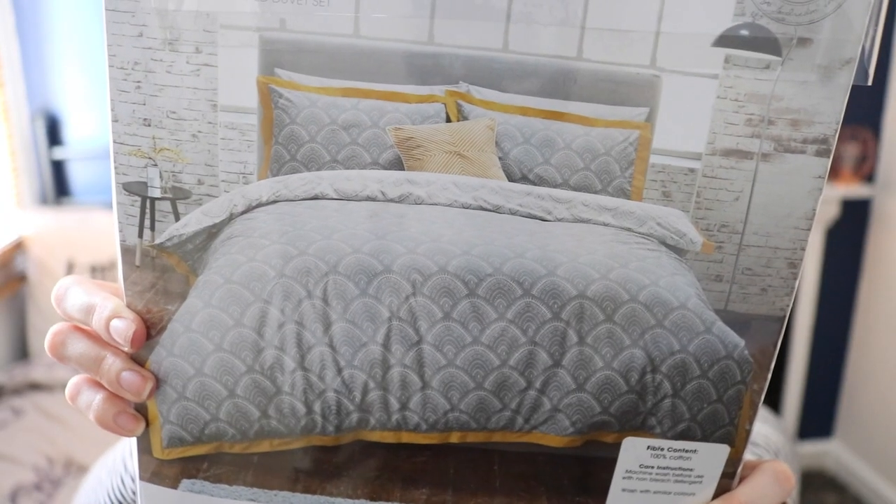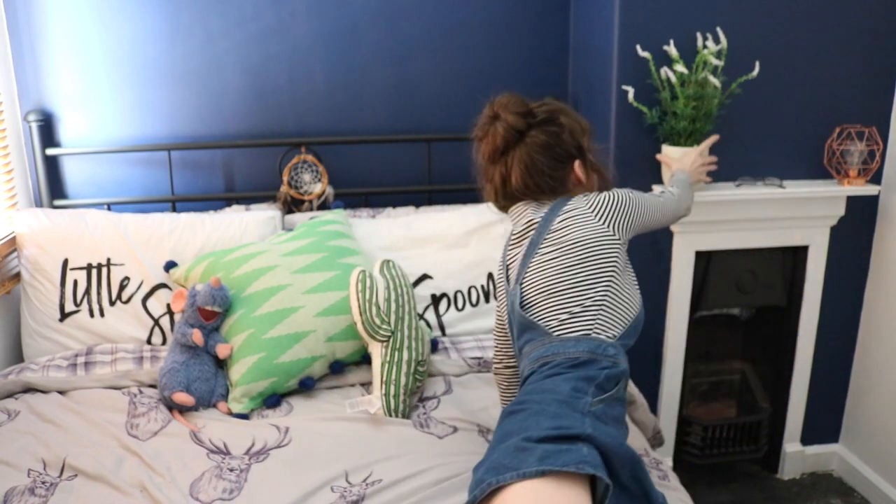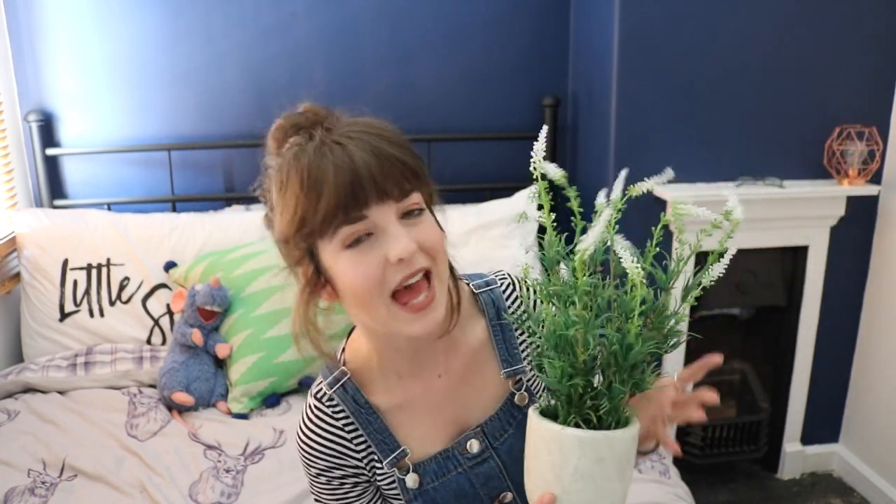And then the bedding that we've got to go in the room I got from Matalan. It's a very sort of prominent pattern and then it's got the yellow border. This is a photo of what it should look like - this is a double and it was £20, so you get your cover and your two pillowcases. And the next things I wanted to show you were a few plants that I've bought. So this one is from Matalan in a sort of ceramic pot. I'm not entirely sure what the flower is meant to be but I thought it looked really realistic. It was green and white, which I thought went perfect with the room, and this was £8 - artificial plants are always a lot more expensive because obviously they last forever.